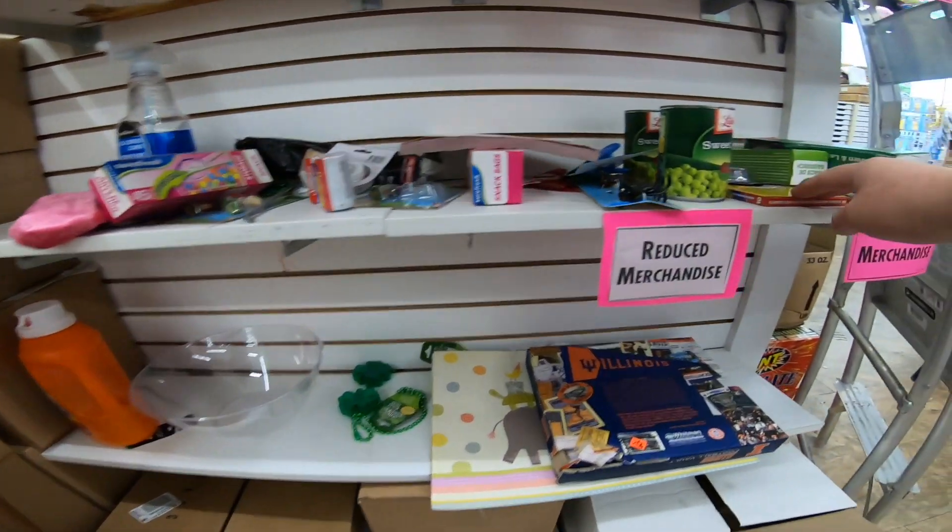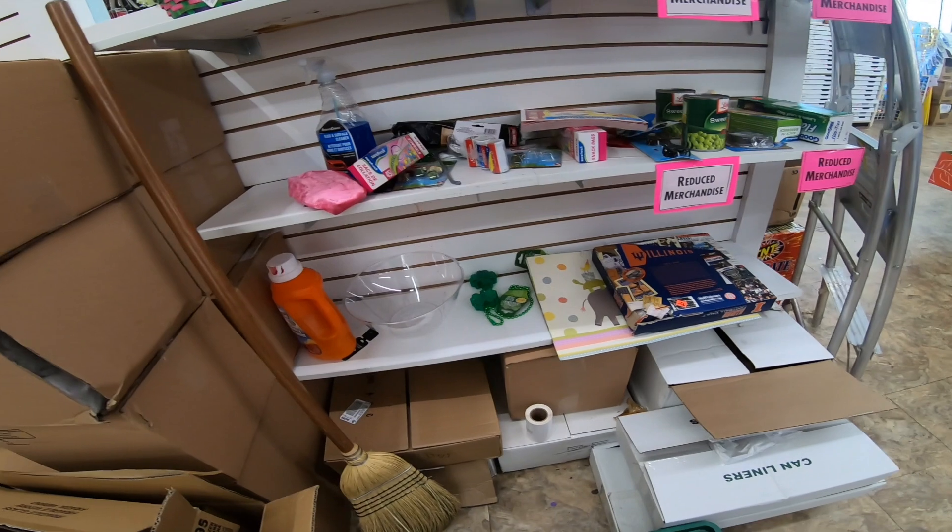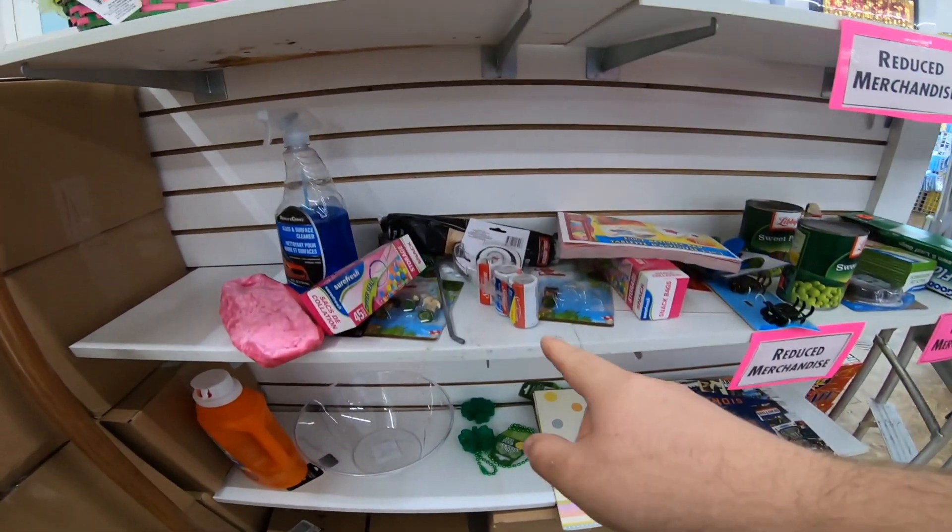I didn't know Dollar Tree had a clearance aisle. Look at this — $0.25. Does your Dollar Tree have a clearance aisle like mine does? It looks like they put a bunch of stuff that's damaged and things like that in there for $0.25 a pop. It's very odd to see a clearance aisle there. Let me know down in the comments if your Dollar Tree has a clearance aisle.